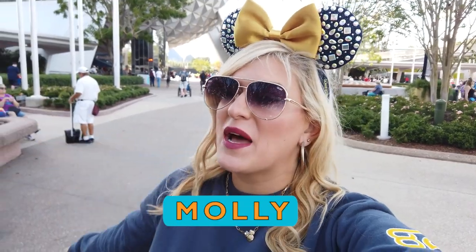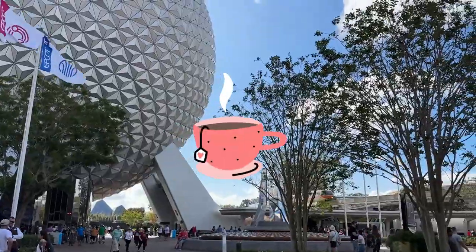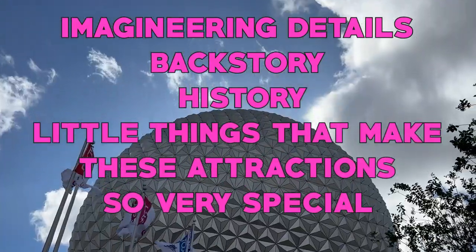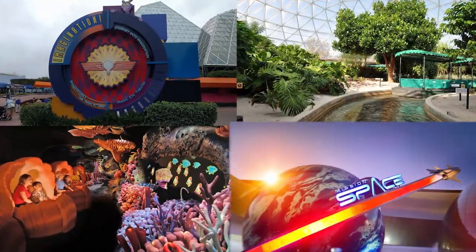Hey everyone, it's Molly and I am back at it with another episode of our Secrets series. This is the series where we spill all the tea on your favorite attractions and theme parks, sharing the Imagineering details, the backstory, the history, the little things that make these attractions so very special. As requested by you, this is Epcot Part 2. Last time I covered six of the most popular attractions and you asked for more, so today I'm covering four and more, bringing the grand total up to 10.